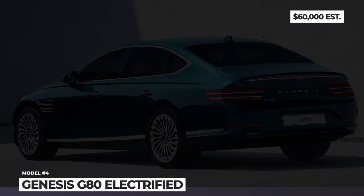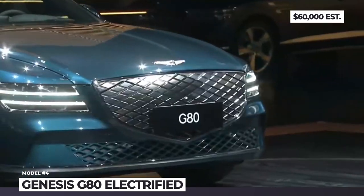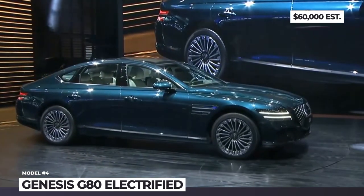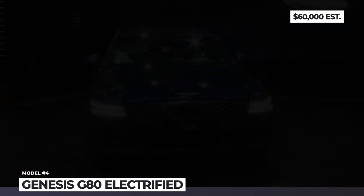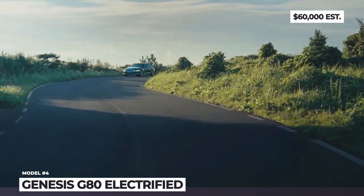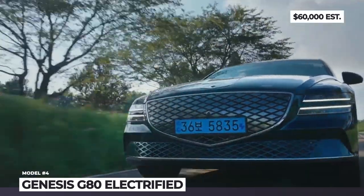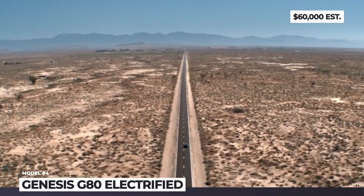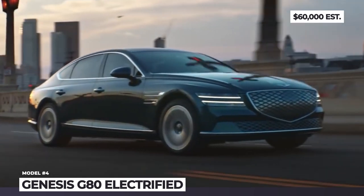Genesis G80 Electrified. The electric version of the Genesis mid-range sedan uses old internal combustion underpinnings but manages to convert them to the 800V architecture for fast-charging capability. From the outside, the G80 Electrified is distinguished by a new crest grille, 19-inch turbine-shaped wheels, and an exclusive Matira Blue exterior. The drivetrain features two motors with all-wheel-drive capability, but the retrofitted chassis limits battery capacity to 87kWh. With access to a 350kW station, replenishing the pack to 80% is possible in just 22 minutes, meaning the moderate range of 265 miles will not be an issue.